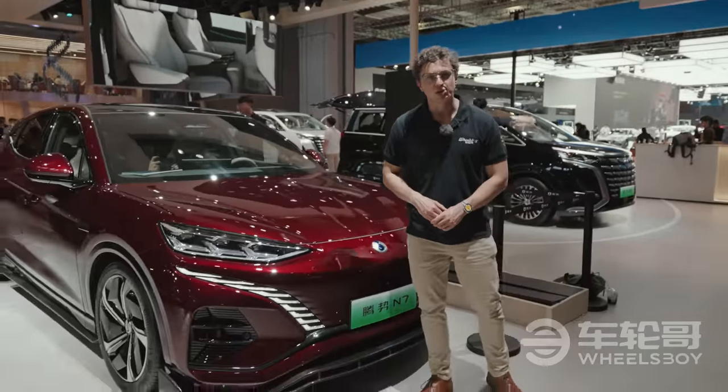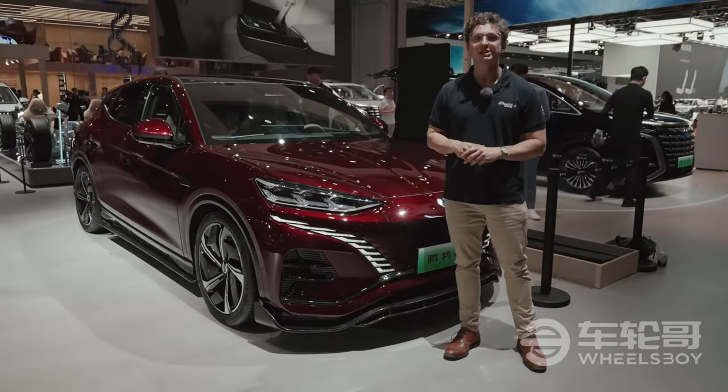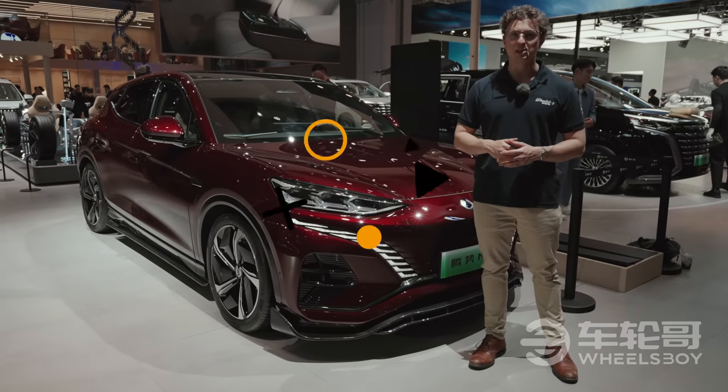That's going to do it for today's video from the 2023 Shanghai International Auto Show, but that's not the only video we've done. Be sure to check out the other ones in our playlist, and as always, like, subscribe, and hit the bell.